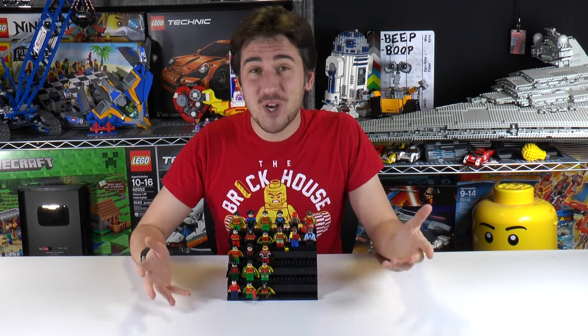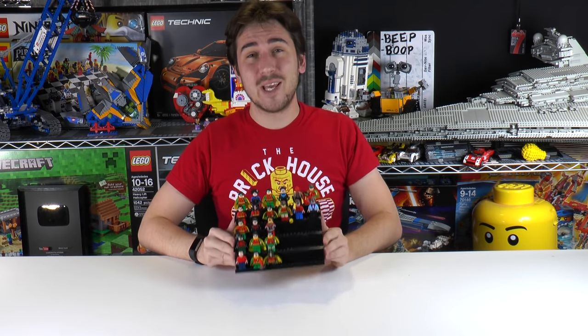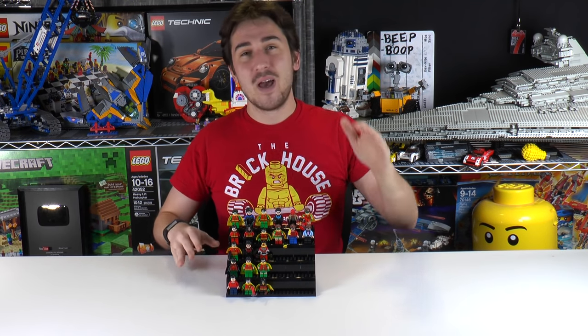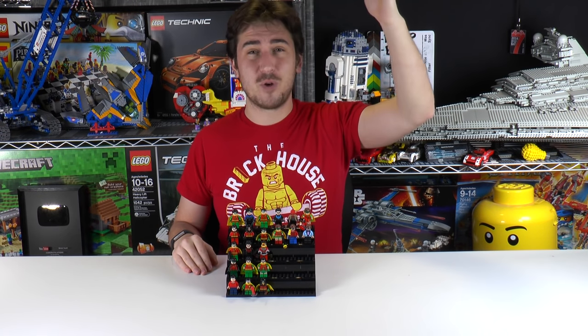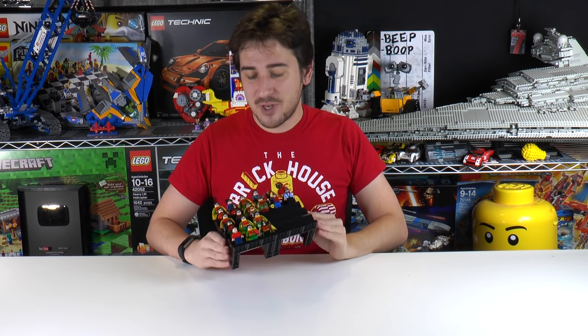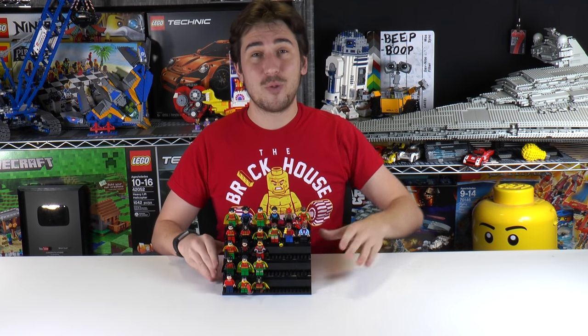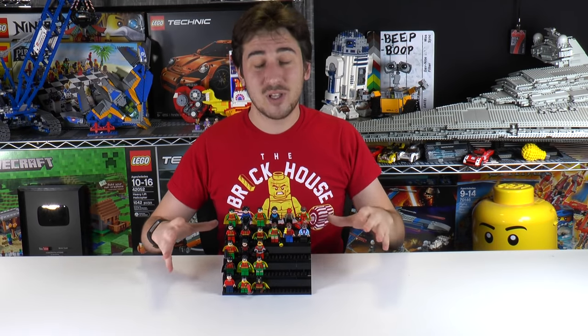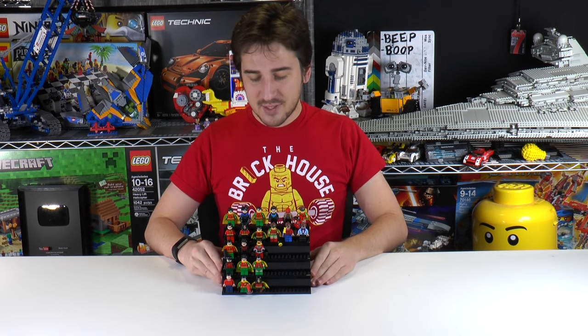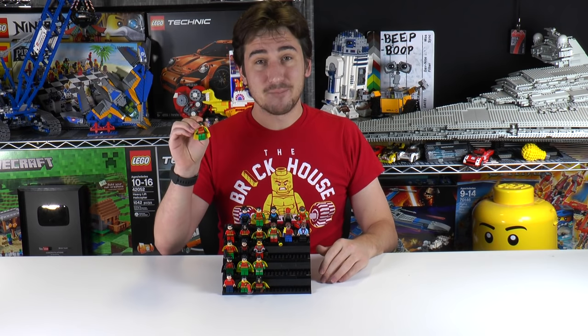Hey everybody, welcome to Wreckball. My name's Jack and today we're going through every single Lego Robin minifigure ever made. There are 21 in total, which makes him the second most repeated superhero minifig in Lego, with Batman of course way at the top and third place being actually pretty far behind Robin. So there's a lot of these guys. We're going to go through the order chronologically, what sets they came out in, how much they're worth, and all of that stuff.